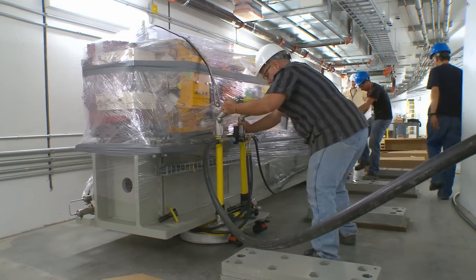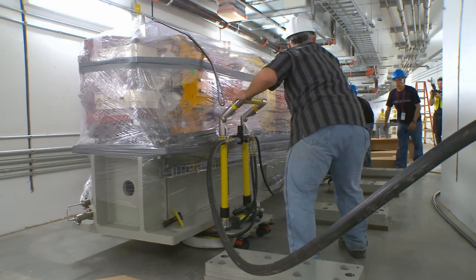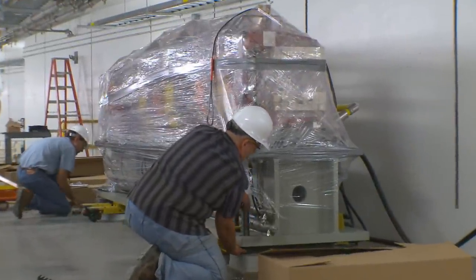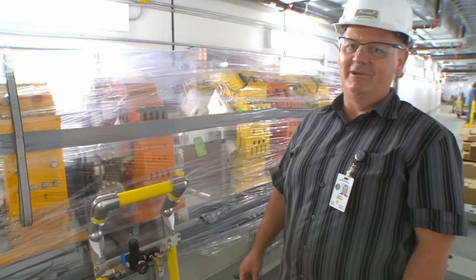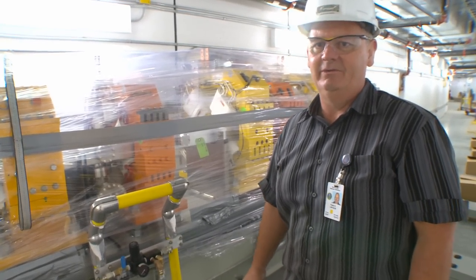When up on these air bearings, the girder can move into any position we like, which makes it really easy to center the holes over the threaded rods in the floor. After we've done that, we're going to be finished for today and our first girder will be installed in the NSLS-2 tunnel.